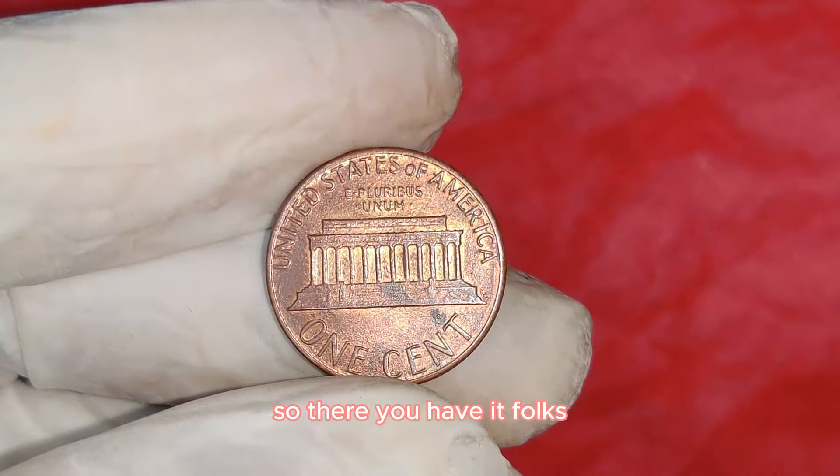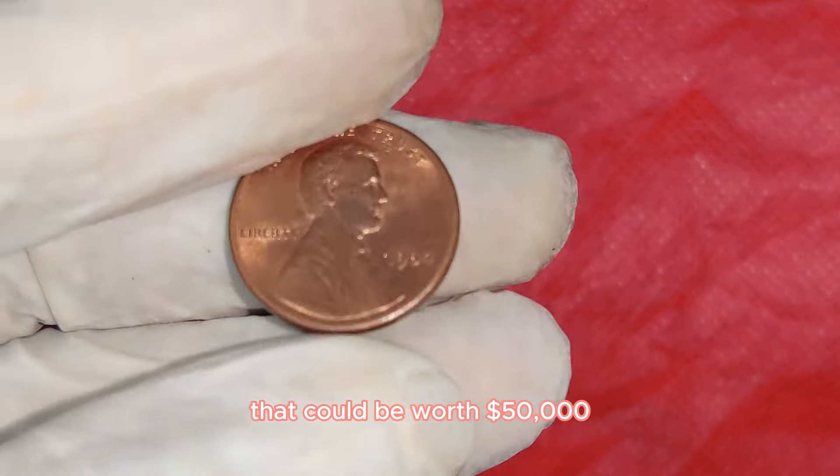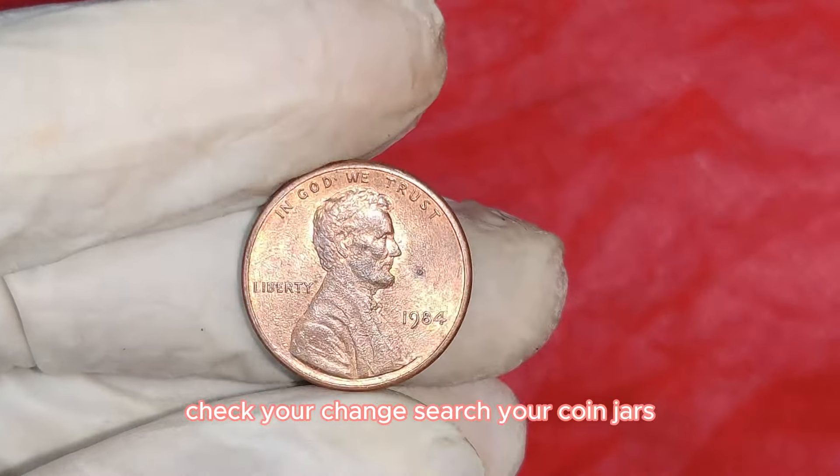So there you have it — the 1984 Lincoln one-cent penny that could be worth $50,000. Check your change and search your coin jars. You might just find a hidden treasure.